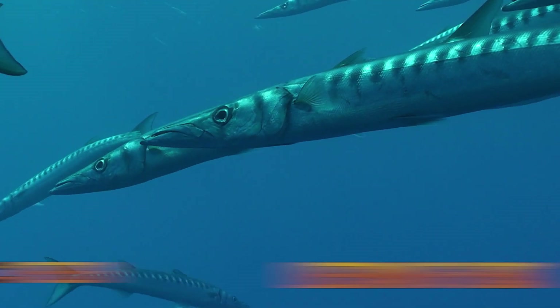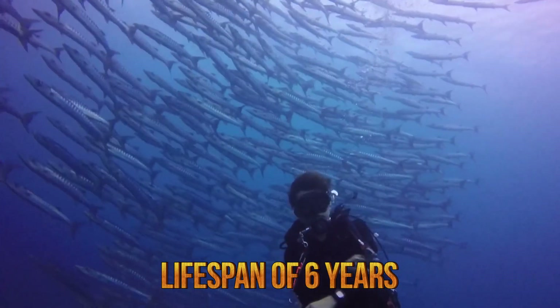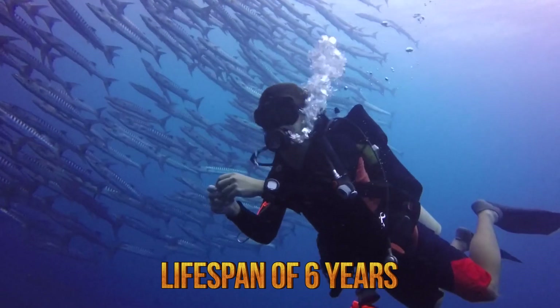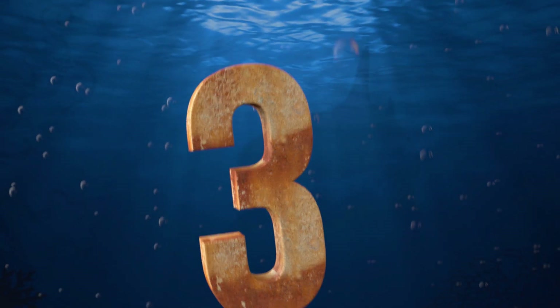Barracudas have a lifespan of 5 to 6 years, and their growth can be rapid. When encountering humans in the water, some species can be extremely dangerous. However, there are very few reports of swimmers attacked by barracudas.